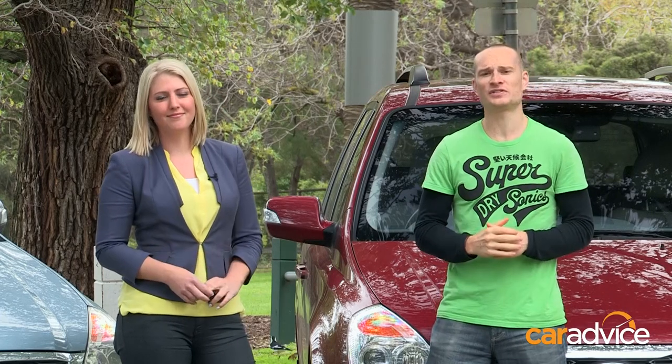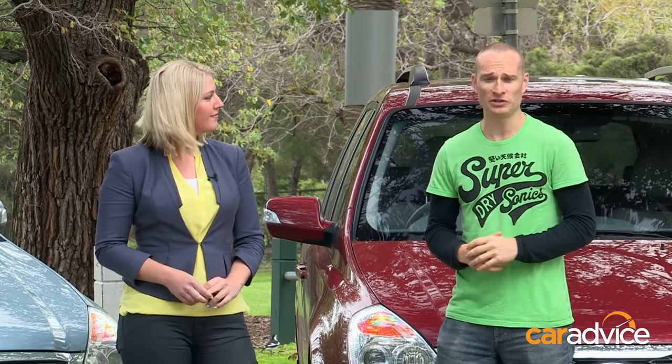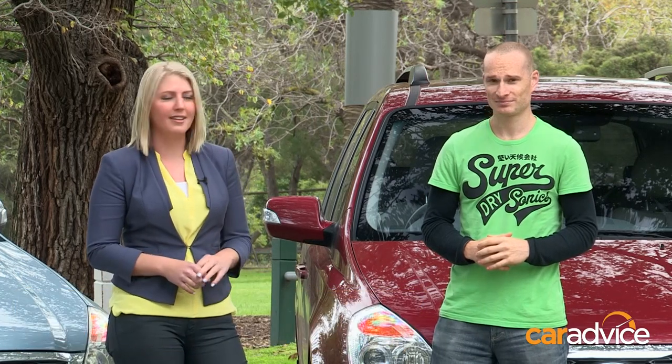Petrol or diesel — it's a decision a lot of Australian families are faced with when buying a new car. But what are the pros and cons? Petrols may be cheaper right off the showroom floor, but diesels come with the promise of more kilometres per tank.